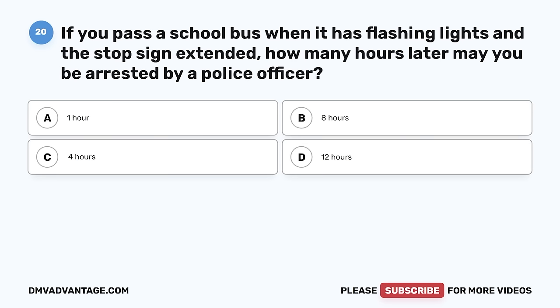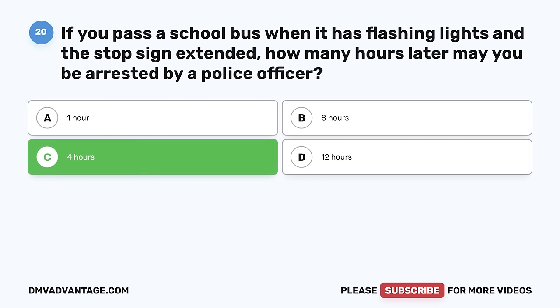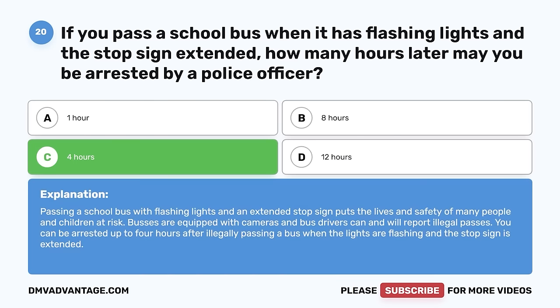Question 20. If you pass a school bus when it has flashing lights and a stop sign extended, how many hours later may you be arrested by a police officer? A. 1 hour. B. 8 hours. C. 4 hours. D. 12 hours. The correct answer is C, 4 hours. Passing a school bus with flashing lights and an extended stop sign puts the lives and safety of many people and children at risk. Buses are equipped with cameras and bus drivers can and will report illegal passes. You can be arrested up to 4 hours after illegally passing a bus.